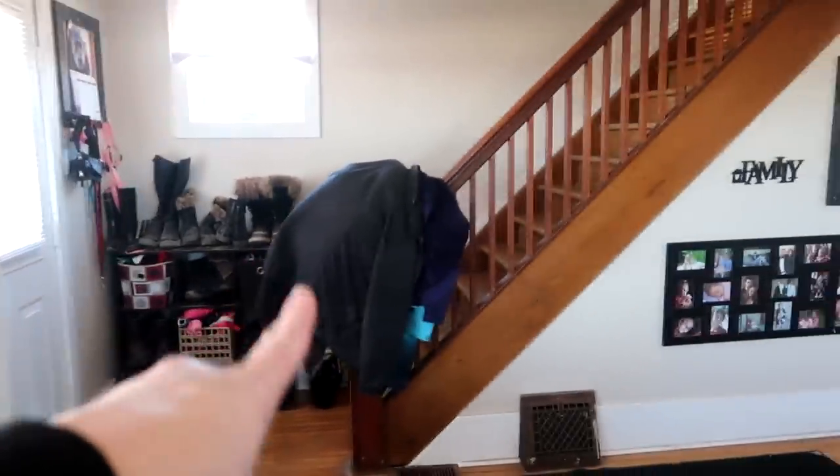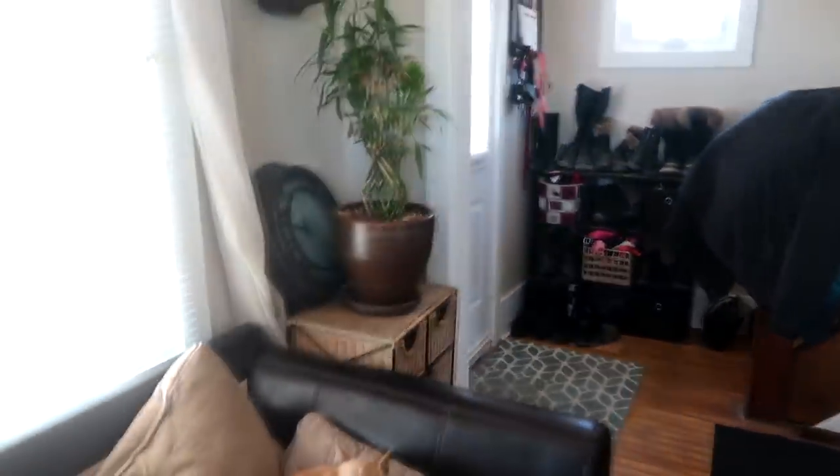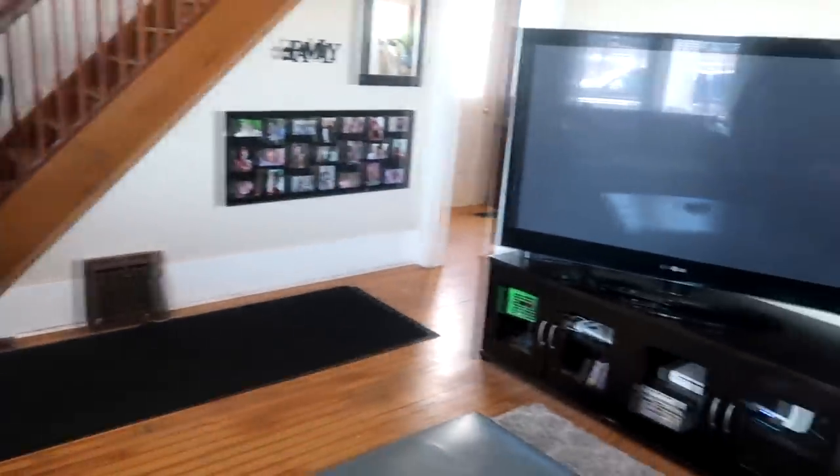Temporarily we store our coats on the banister because there's no closet in this house. This is a very, very old farmhouse — and this is it, this is our living room.